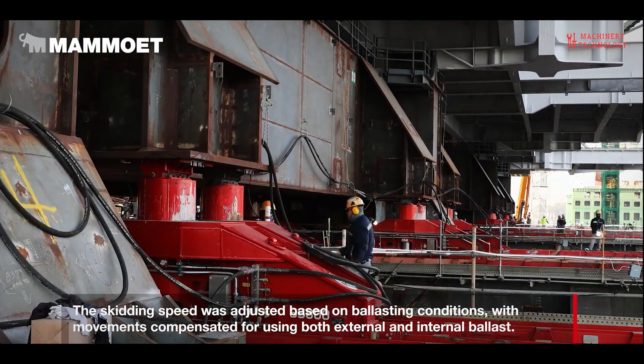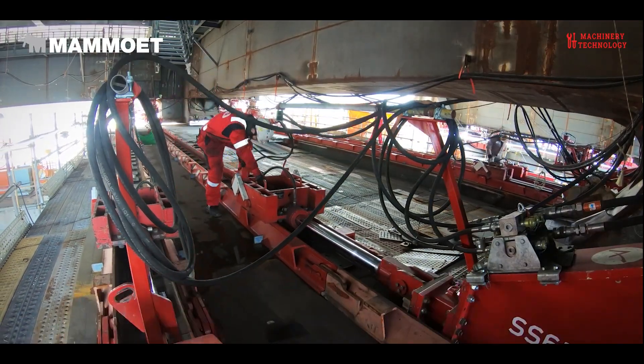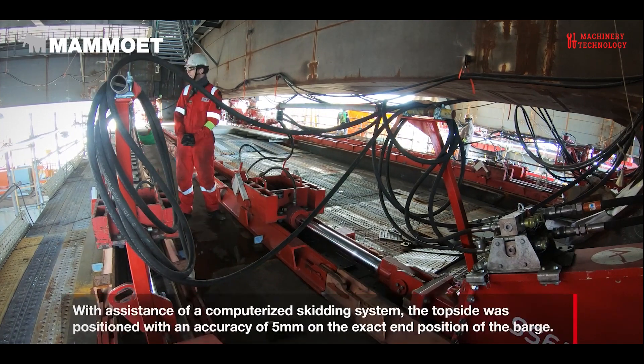Welcome to Back Machinery and Technology Channel. Today we will see how the Mammoet company transports and installs Mega Jacks weighing thousands of tons.